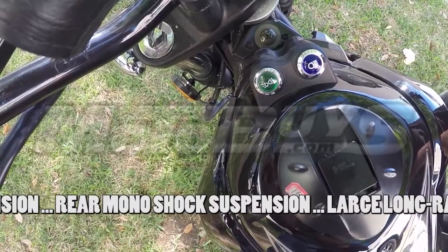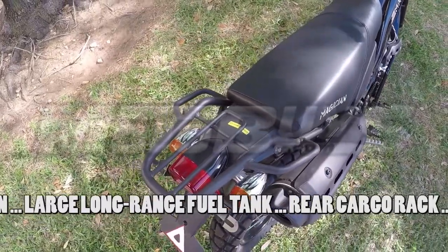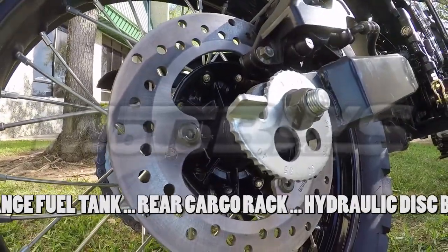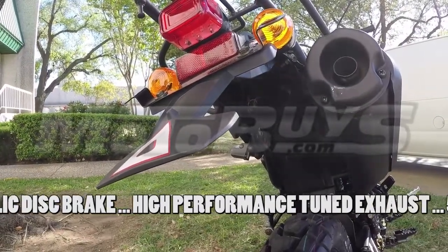Larger fuel tank for long-range adventure touring. A sturdy rear cargo rack for taking all your stuff. The high-performance hydraulic disc brake makes this bike an expert's choice. A high-performance tuned exhaust system is included.